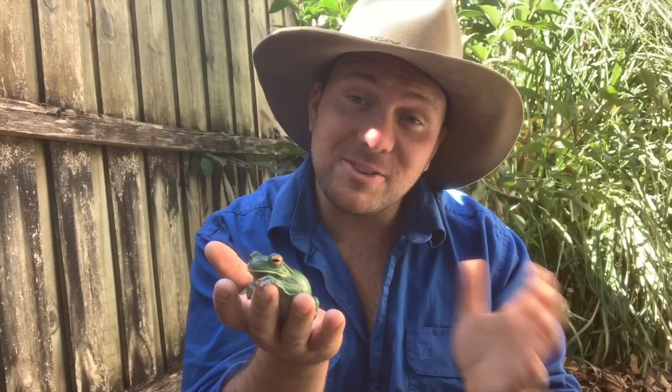Here in Australia, we have more than 220 different species of frogs. But the biggest frog in Australia is this guy here, the white-lipped tree frog. We're talking about a gem of the North Queensland rainforest.